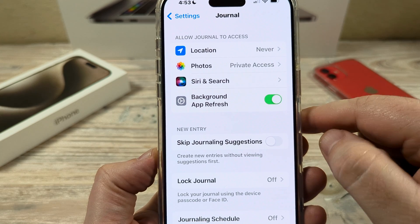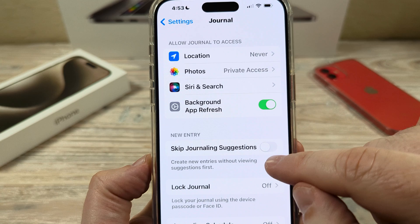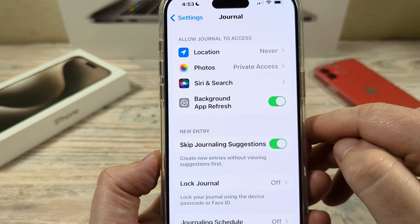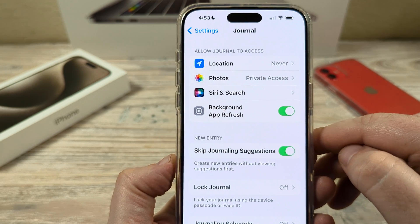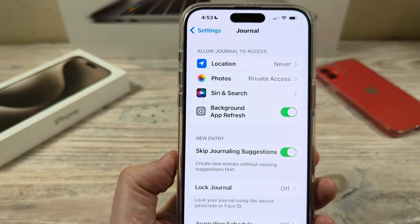Go ahead and tap on Journal, and once you go to that you'll see an option that says 'Skip Journaling Suggestions.' Just go ahead and toggle this on and you should stop receiving suggestions for your journaling. Hopefully this was helpful for you guys — if so, feel free to give me a thumbs up, and thank you so much for watching. Have an awesome day!